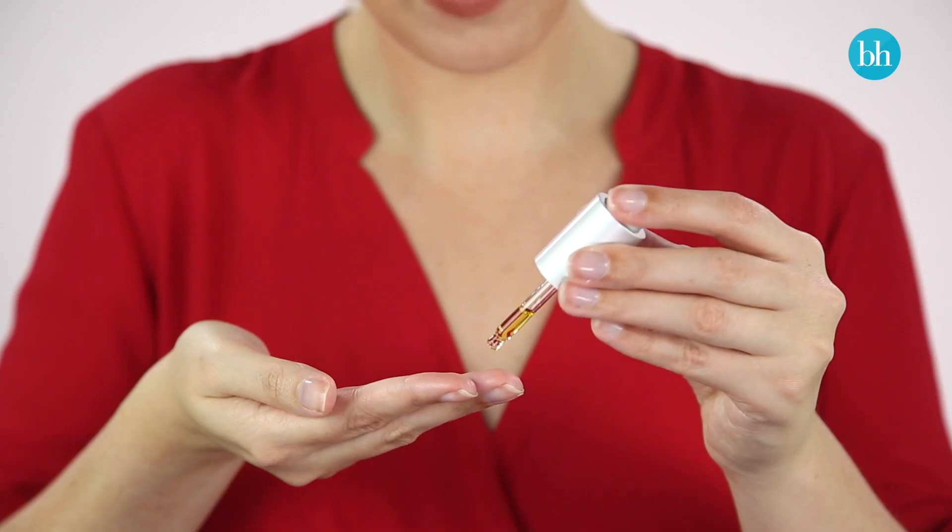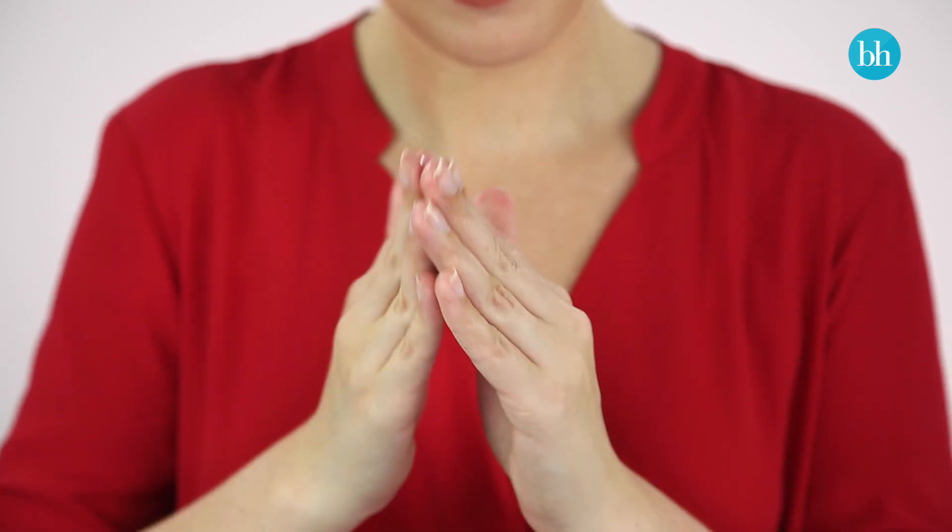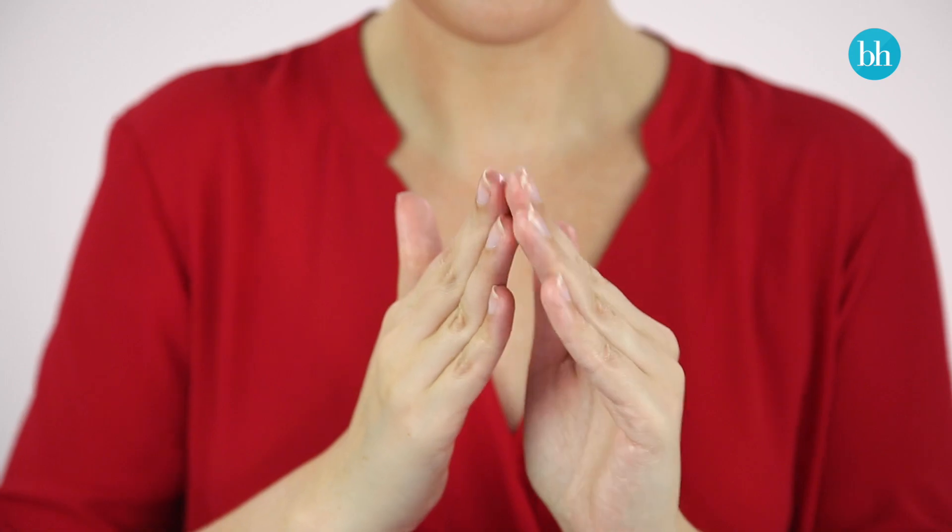I love a multitasking product, especially one that's good for my skin. In fact, a facial oil can also be applied over makeup as a highlighter. This works best with a lightweight oil and you only need a very small drop — rub it between your fingertips and then gently pat it onto the areas you want to highlight to get naturally glowy skin.